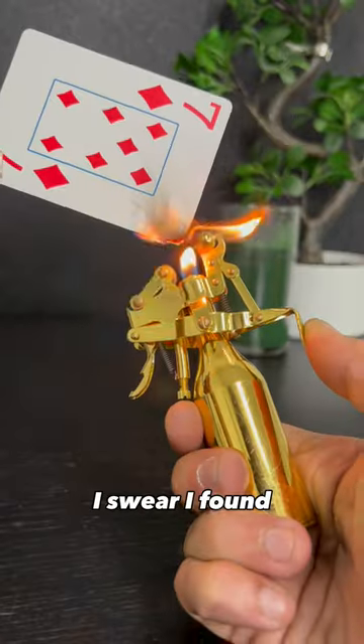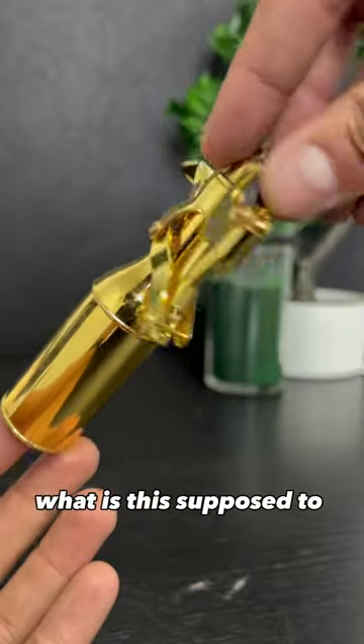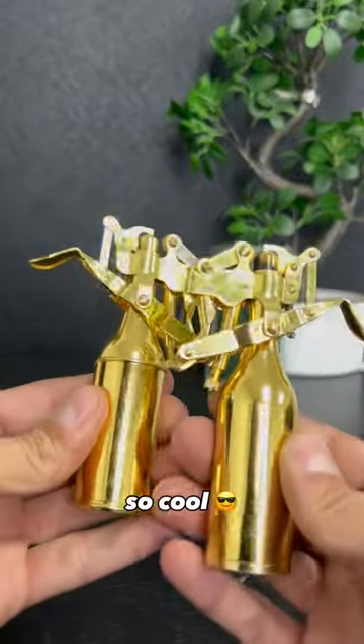This is the weirdest lighter I have. I swear I've found this little thing so bizarre since the day I got it. First thing — the shape. What is this supposed to look like? A fire extinguisher? A spray bottle? Honestly, I don't know, but I find it so cool.